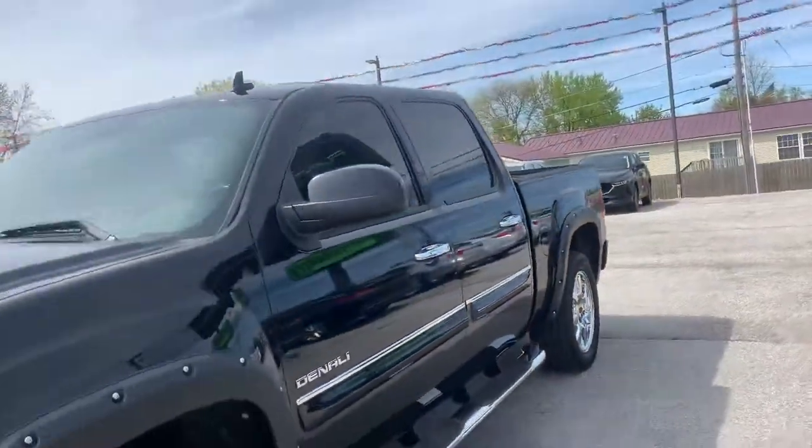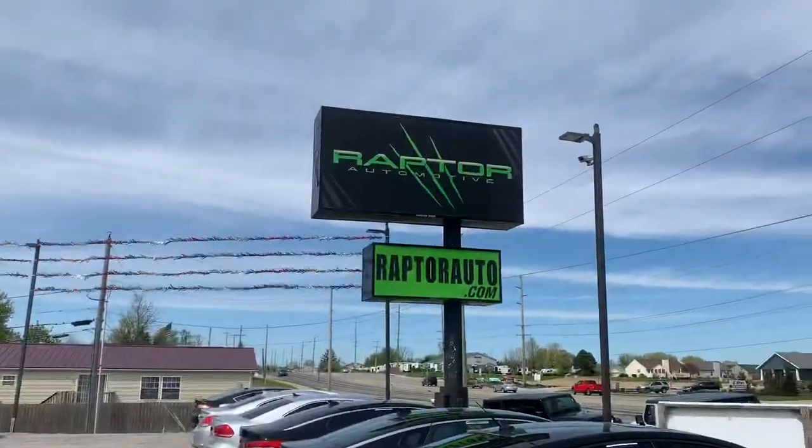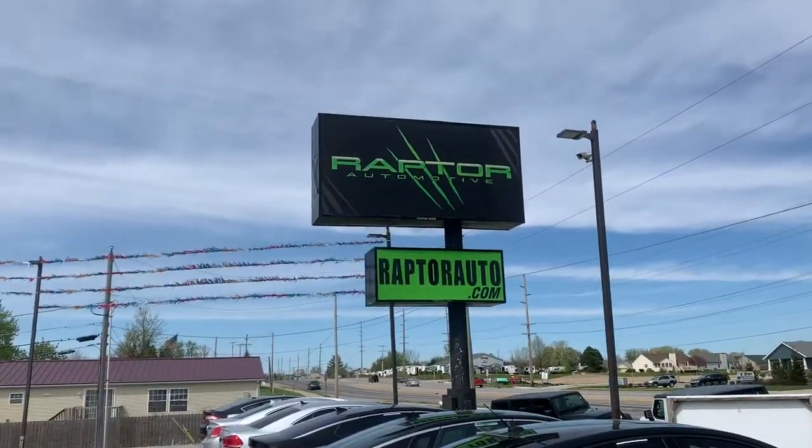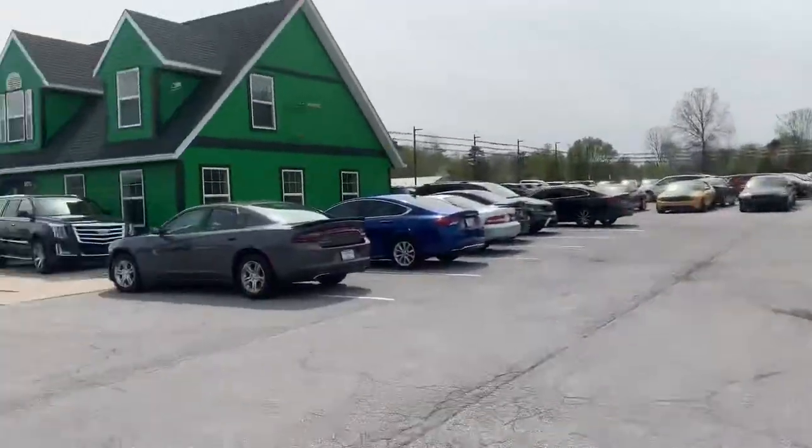Come check it out, see it for yourself — 2010 GMC Sierra Denali. Any other questions, please visit our website at raptorauto.com or just come see us in the big green building on Lima Road.